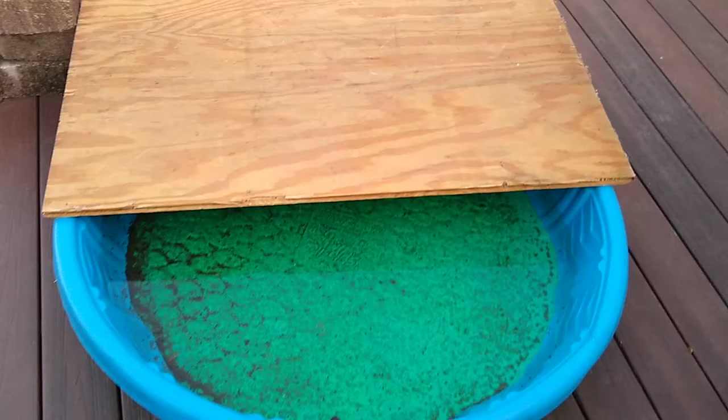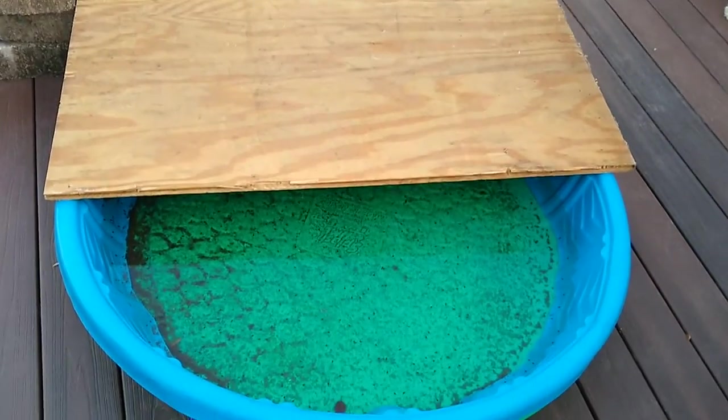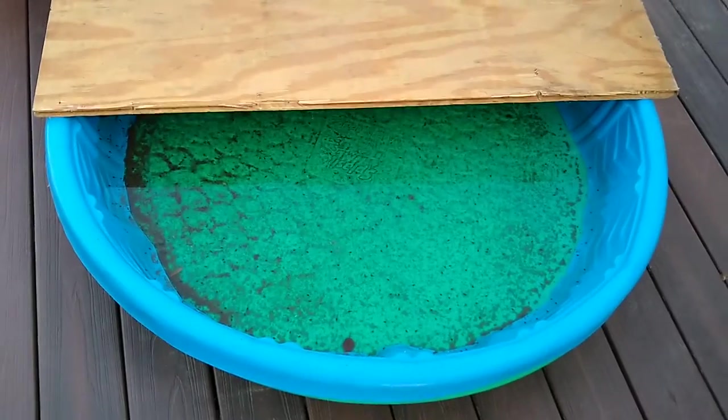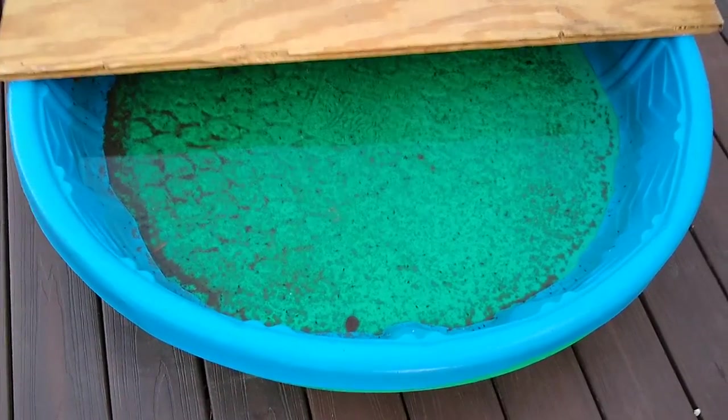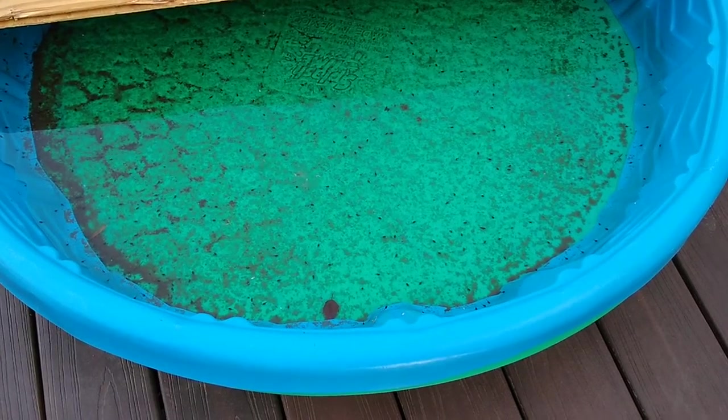If this happens to you, you should also cover about half of the pool so that it can have shade — enough shade that they can have a temperature difference within the water. Hopefully these guys will get big and I'll give you guys updates.